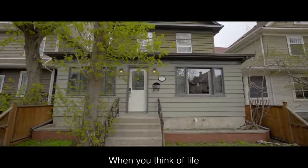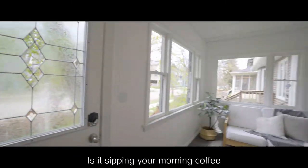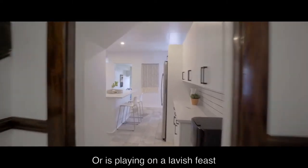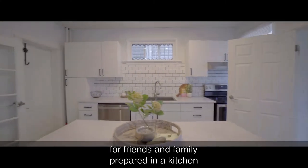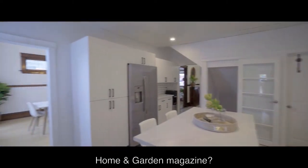When you think of life in the perfectly updated Woolsey home, what comes to mind? Is it sipping your morning coffee drenched in warm sunlight in the sunroom? Or is it laying on a lavish feast for friends and family, prepared in a kitchen that would be quite comfortable on the pages of any home and garden magazine?